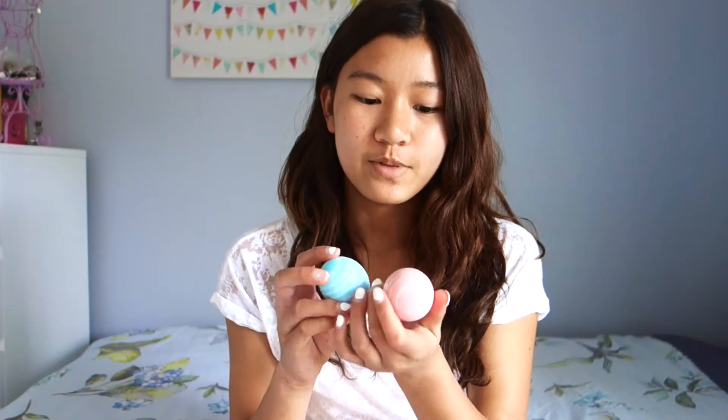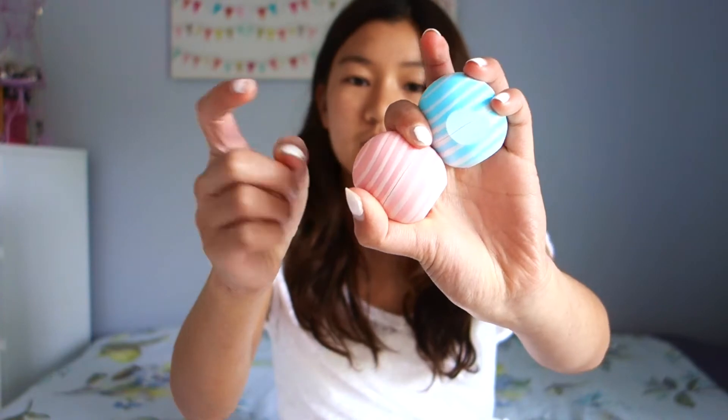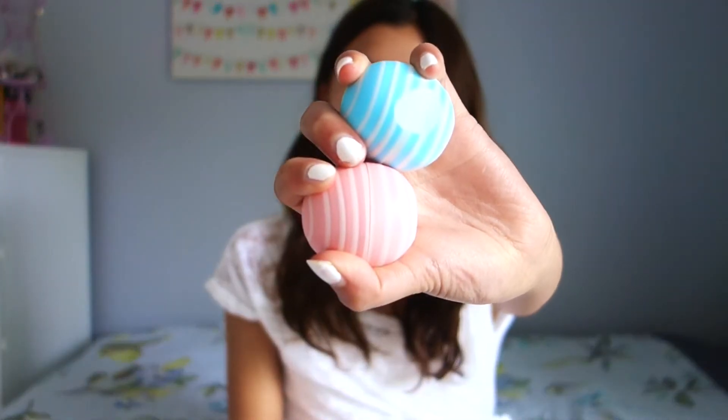The first category is beauty stuff. One of the things I've been really using this whole month are these EOS lip balms. I have been using Vanilla Mint, which is the blue one, and Coconut Milk, which is this pink one. I really love the packaging — they're just really cute and really moisturizing on the lips.